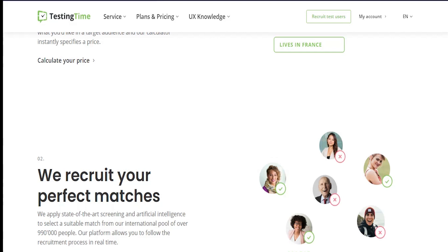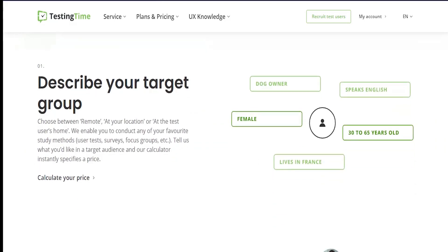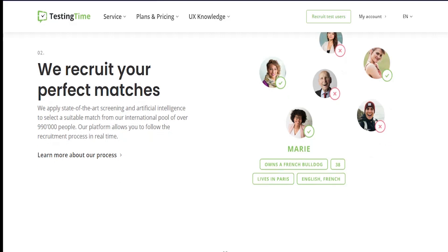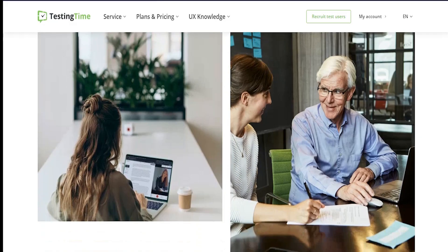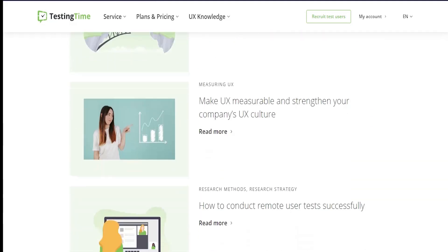Next is Testing Time. Testing Time will pay you as much as around $54 USD for doing a test anywhere between 30 to 90 minutes. You will often have to do this over Skype, as many of their tests are done with a live moderator who will guide you during the test. Rather than simply sending a checklist, they want a live session where they actually see what you are doing and get results in real time.